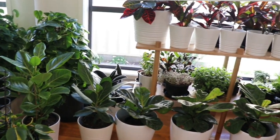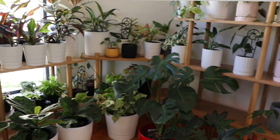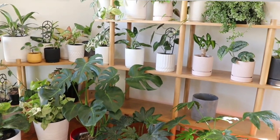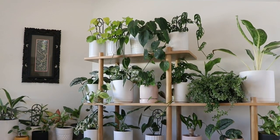Hi there, welcome to Plant Nation! I'm Min, and today we're going to go on a plant tour of my home. This room here is the main room where I do my filming, and it has a south-facing window and a west-facing window as well. A lot of plants in this room are sun-loving plants, and they also thrive in bright indirect sunlight.